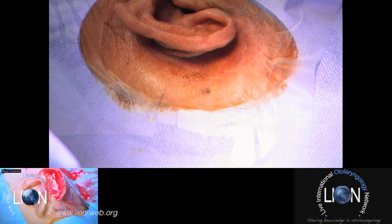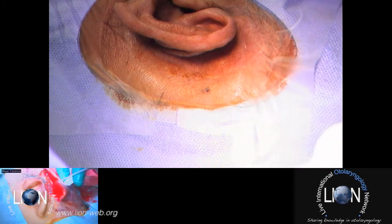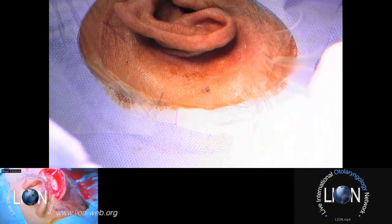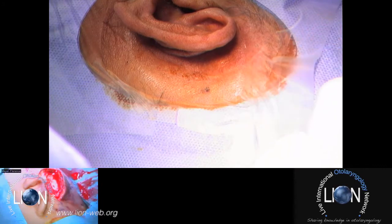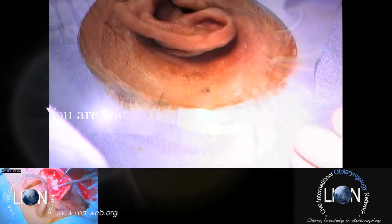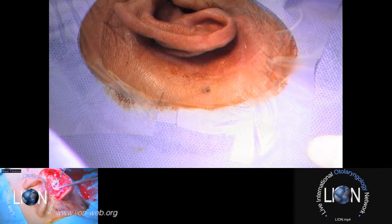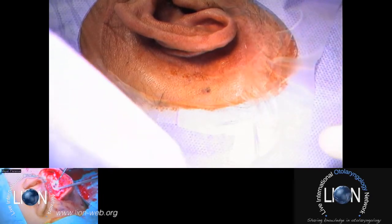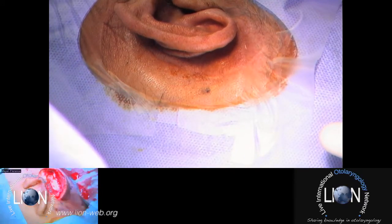I implanted him a BAHA on the right side in 2010, and he has a good result with a 40 decibel functional gain with the BAHA on the right side. With experience, he decided to have a second bone-anchored hearing aid on the left side in order to have real stereophony and the benefits of stereophony.